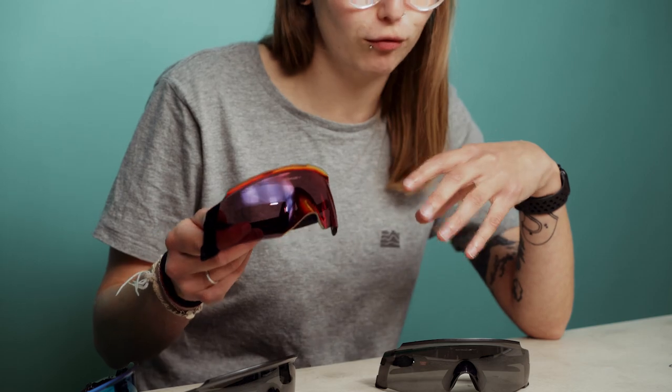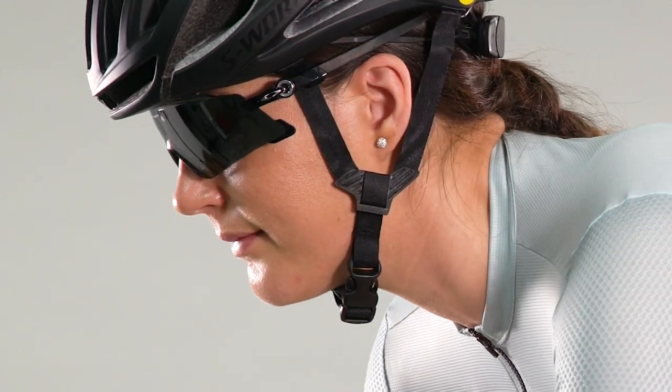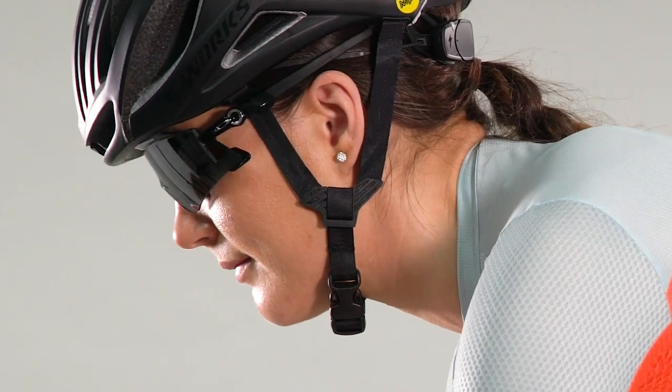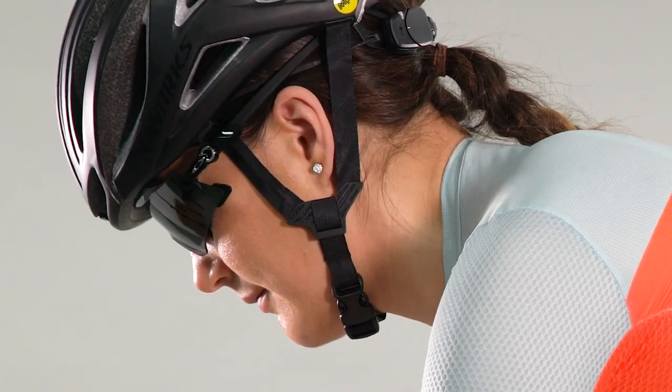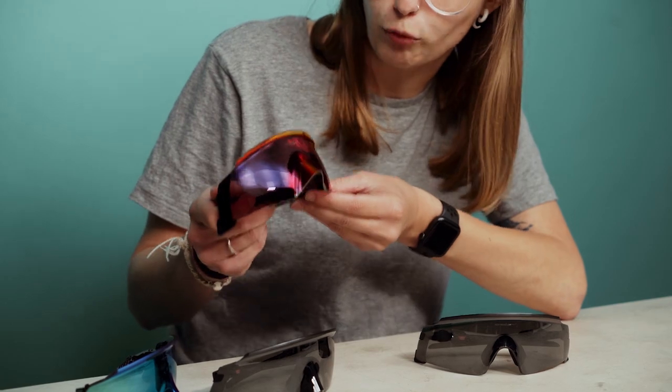These glasses have a super wide range of vision. As you can see, they stretch right across, which means that when you're looking back or down below you still get nice coverage from the lens — both protecting your eyes from the sun and from any debris on the road.